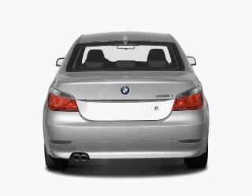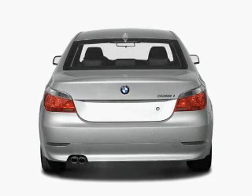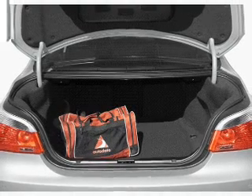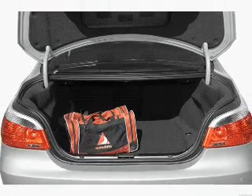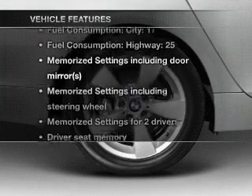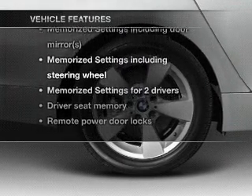Premium wheels give a more luxurious look. You will appreciate the safety feature of anti-lock brakes. Let the outside in with a power sunroof. Power and reliability are a great combination — this vehicle has both. And with these notable features, you won't want to miss out on the opportunity to own this amazing ride.